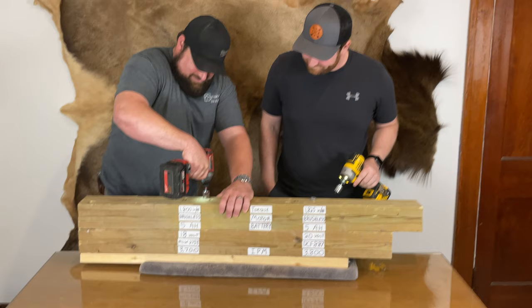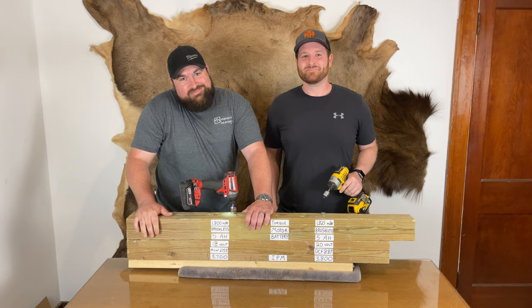Well, made it! DeWalt took this one, but at least Milwaukee had the 12-volt round.